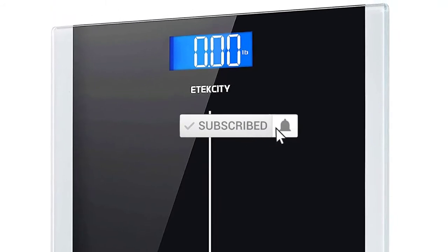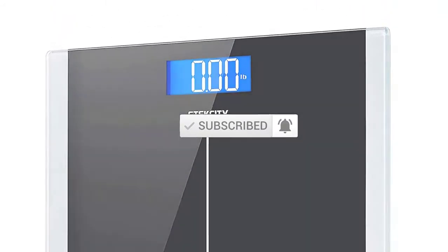If you need more information about these products, please check the link description section below. Don't forget to subscribe to this channel to view future videos. Okay so let's get started with the video.